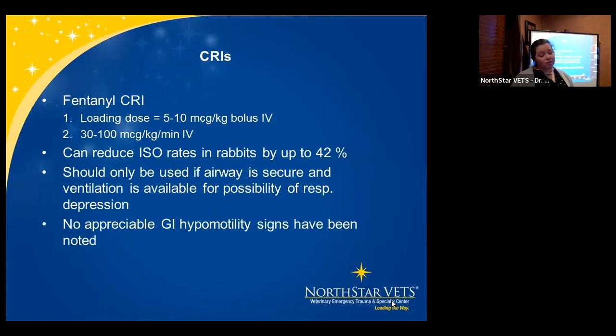For anesthesia, fentanyl CRI is also useful. The loading dose is 5 to 10 mcg/kg bolus IV, then 30 to 100 mcg/kg/minute. This helps in very painful procedures and reduces ISO requirements — up to 42% reduction per one study. Because patients become fractious and stressed, this helps extended procedures. Important: always secure the airway and have ventilation available because fentanyl can cause respiratory depression. Notably, no appreciable GI hypomotility is seen with fentanyl CRIs, which is good for rabbits and guinea pigs.